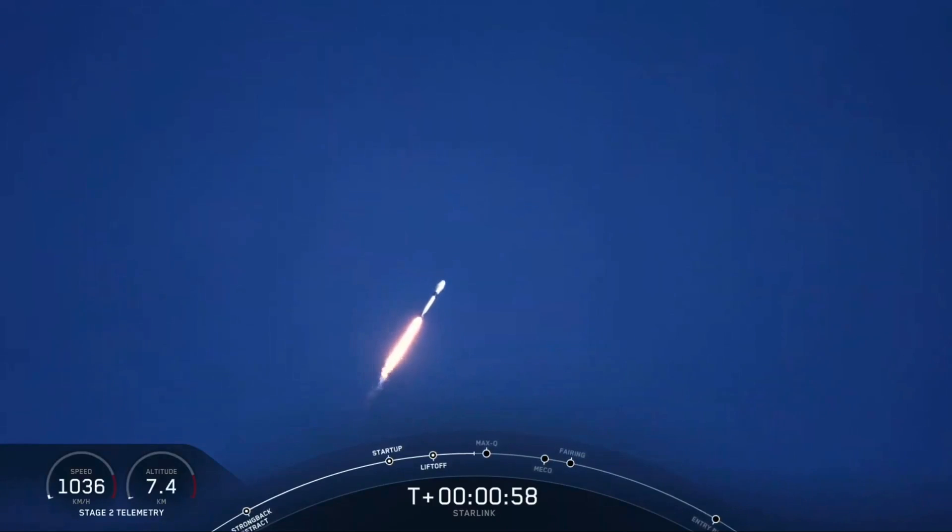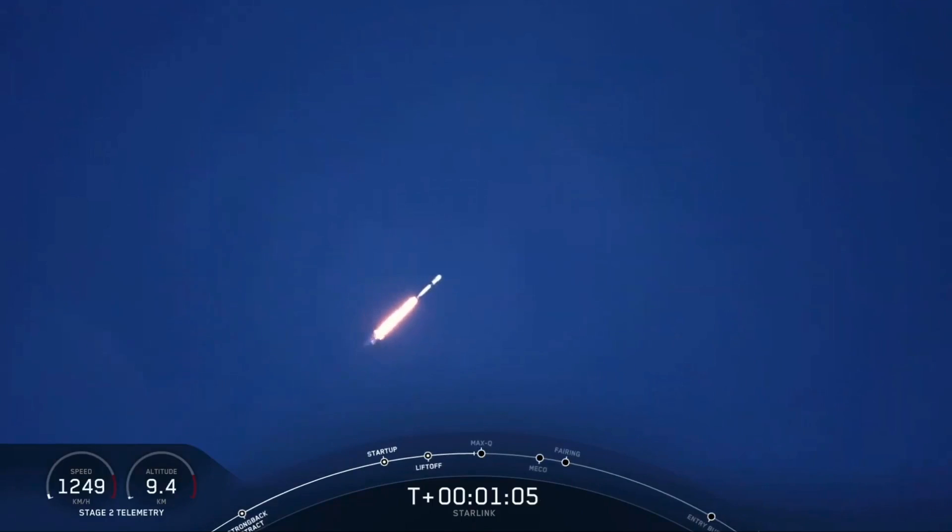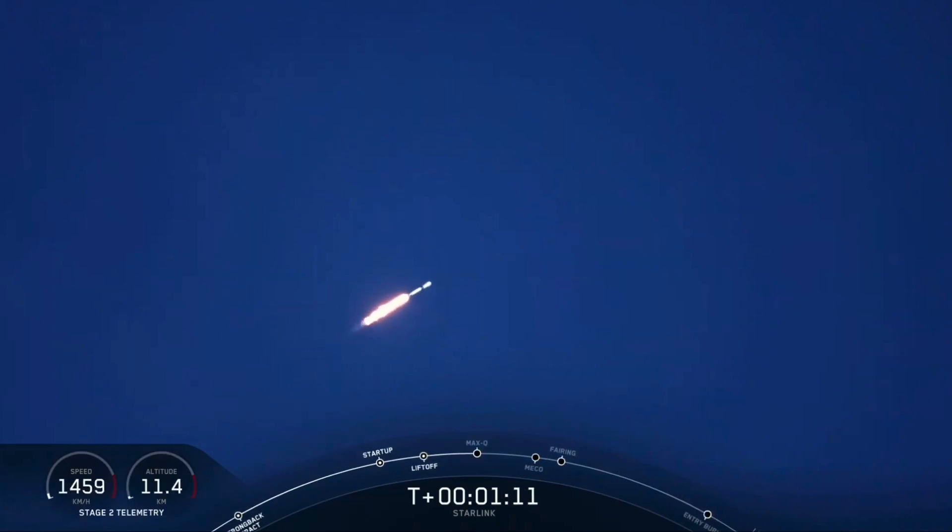Moments ago, we began to throttle the nine Merlin engines that you see. They're propelling the first stage through the atmosphere. We began to throttle them down in preparation for Max-Q.